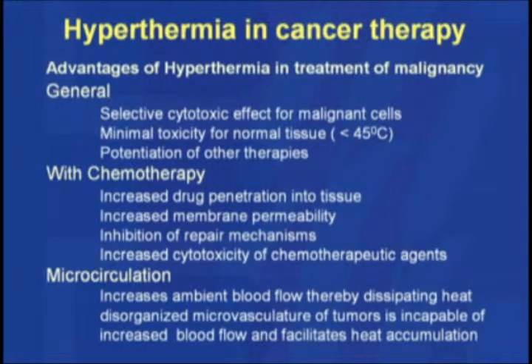Hyperthermia also potentiates the effect of other treatment modalities used in cancer treatment, like radiation and chemotherapy. Specifically with chemotherapy, it increases the penetration of chemotherapeutic drugs into cancerous tissue. Not only does it increase tissue concentration, it also allows increased concentration within the cells themselves due to increased permeability of cell membranes. It also inhibits the repair mechanisms that cancer cells utilize to escape the toxic or killing effect of chemotherapeutic drugs. In totality, it potentiates the cytotoxic effect of chemotherapeutic agents.